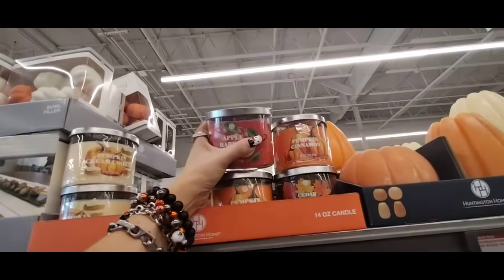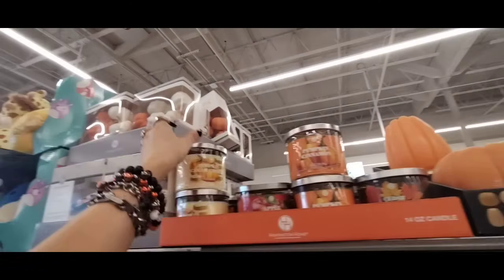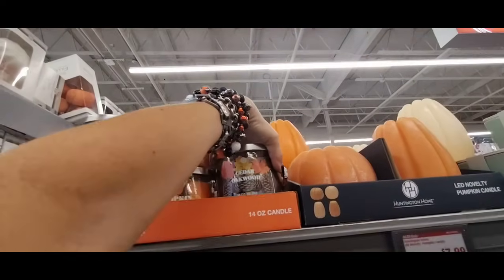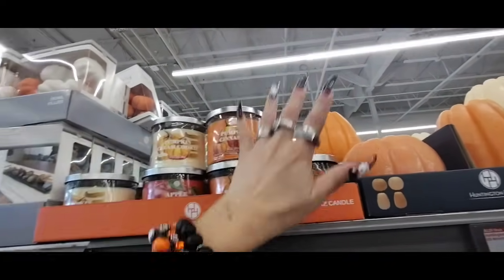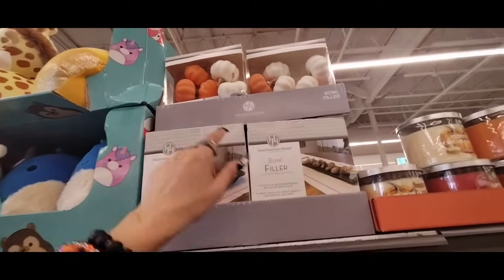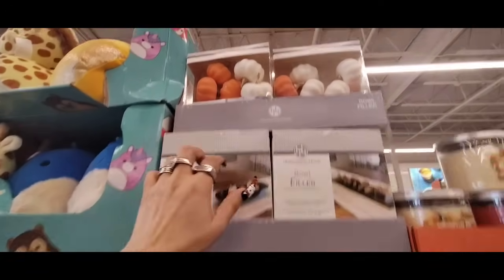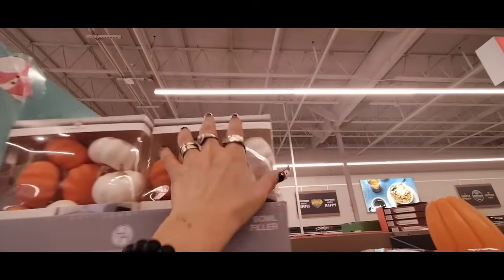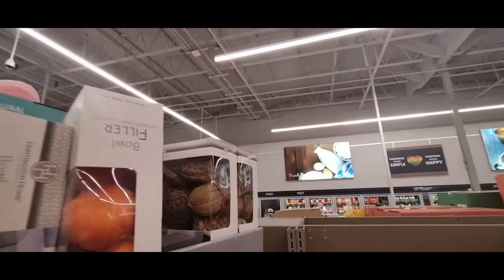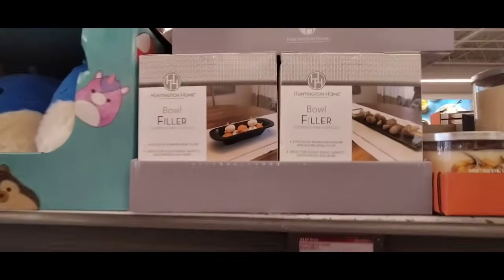Then you also have the $4.49 candles in Apple Harvest. These are three-wick. You have it in Pumpkin Cinnamon, Pumpkin Cream Cookie — that sounds so yummy — and Cedar Oak Wood, which I like. And look at how cool the bowl filler is — they also show you how you can use it. We have the pumpkins at $4.49, and then also the acorns. I do like how they show us how we can display them.